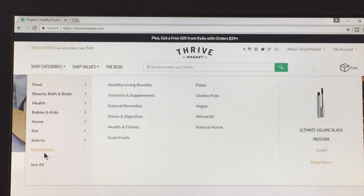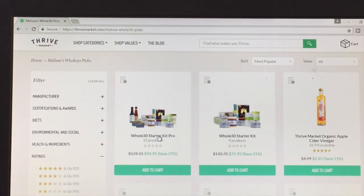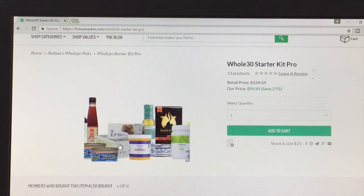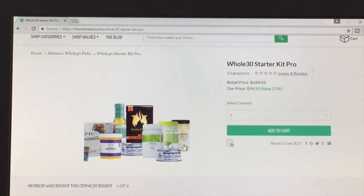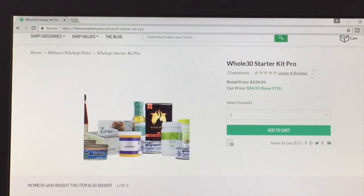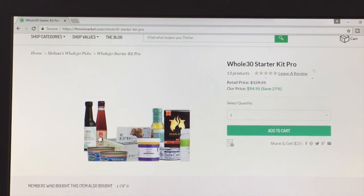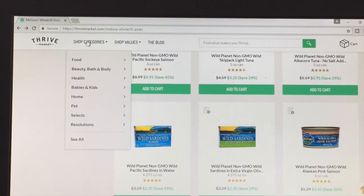If you go down to resolutions, they have a Whole30 section. If you click on that Whole30 section, they even have Whole30 starter kits. It's a little pricey, but you get bone broth, Epic bars, Primal Kitchen dressing, coconut oil, Primal Kitchen mayo, duck fat similar to the beef tallow I got, tuna, ghee, salmon, coconut aminos, and Red Boat fish sauce — a lot of the things I talked about, but in a nice little package if you don't want to do the shopping around.